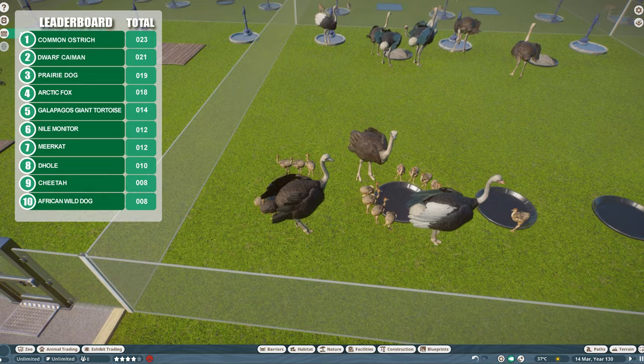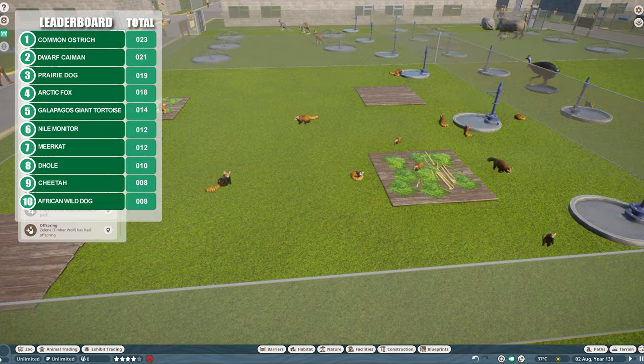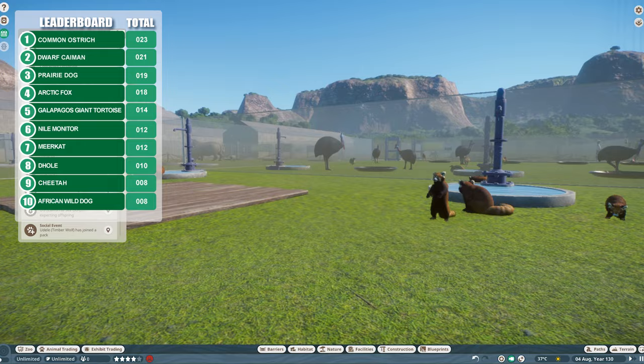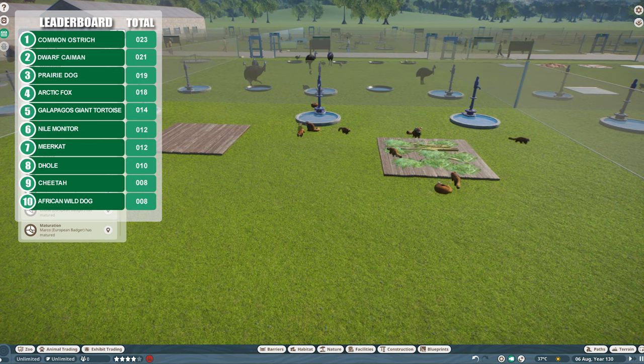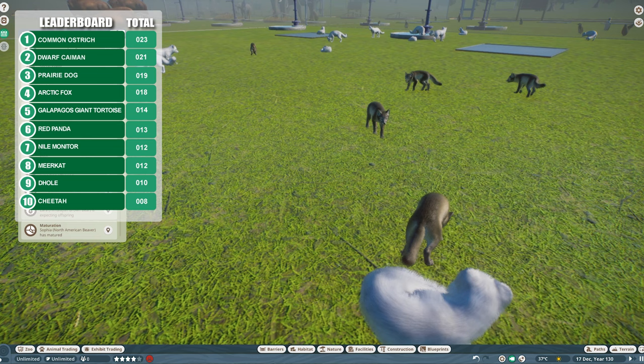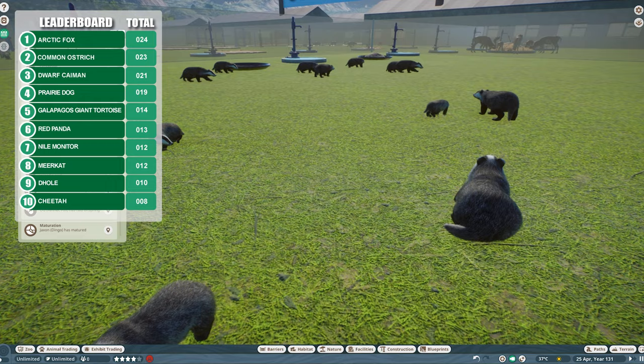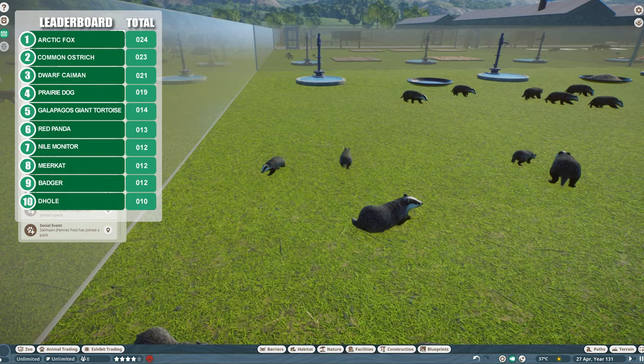Getting busy in the ostrich enclosure — that's 23 now. Just got a bunch of notifications about offspring imminent at the red panda enclosure. Boy, these guys are really getting busy — every female seems to be pregnant or just giving birth. Both OG komodos are gone with 10 offspring. Fourth litter here for the arctic foxes — considering it's only one female giving birth that's a lot of pregnancies in a short space of time. Not really been paying attention to the badger enclosure but it's kind of exploded — another two babies there taking the total to 12.